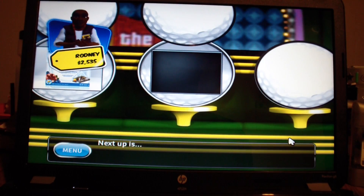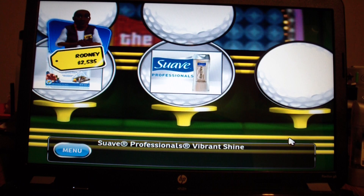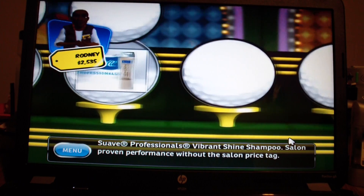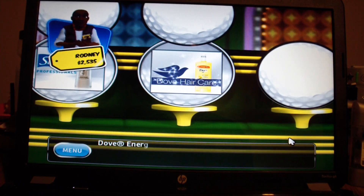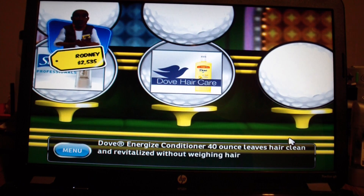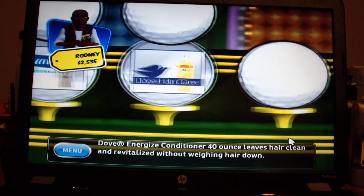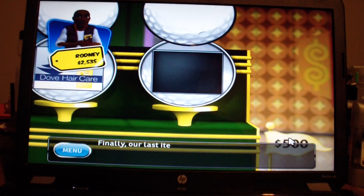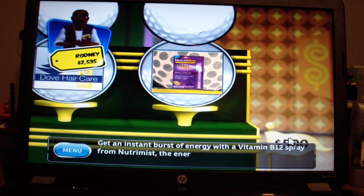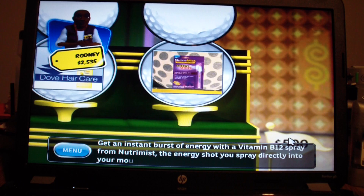Next up is Swab Professionals Vibrant Shine — salon-proven performance without the salon price tag. Your next item is Dove Energized Conditioner, 40 oz., which leaves hair clean and revitalized without weighing hair down. Finally, our last item: get an instant burst of energy with a Vitamin B12 spray from Nitromis — caffeine-free, sugar-free energy shots you spray directly into your mouth for fast results. Tastes great.